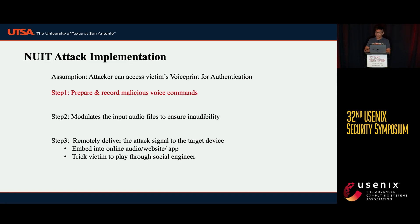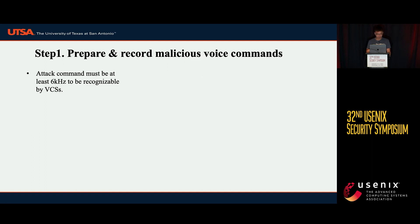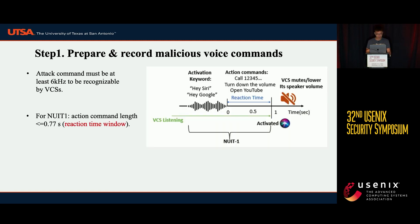Let's look at the NUIT attack implementation. We assume that the attacker can access the victim's voice print for authentication. Step one is to prepare and record the malicious voice command. We find that the attack command must be at least 6 kHz to be recognizable by VCS. The action command must also be less than 0.77 seconds, which is the reaction time window.